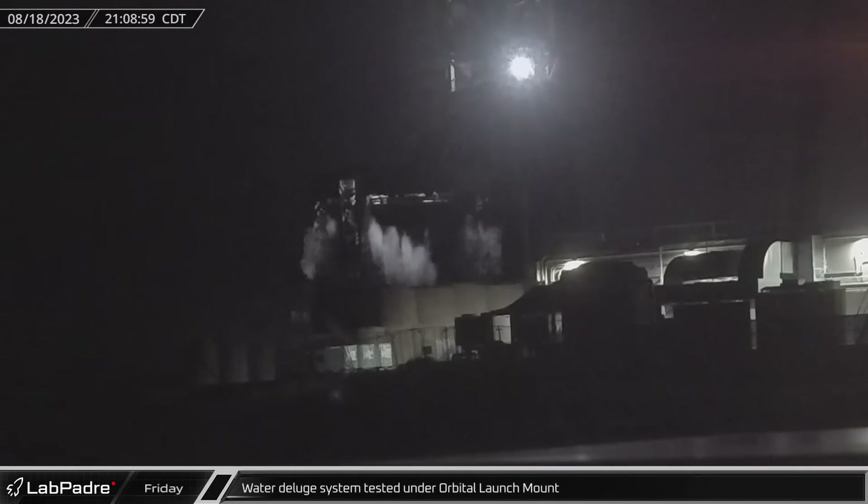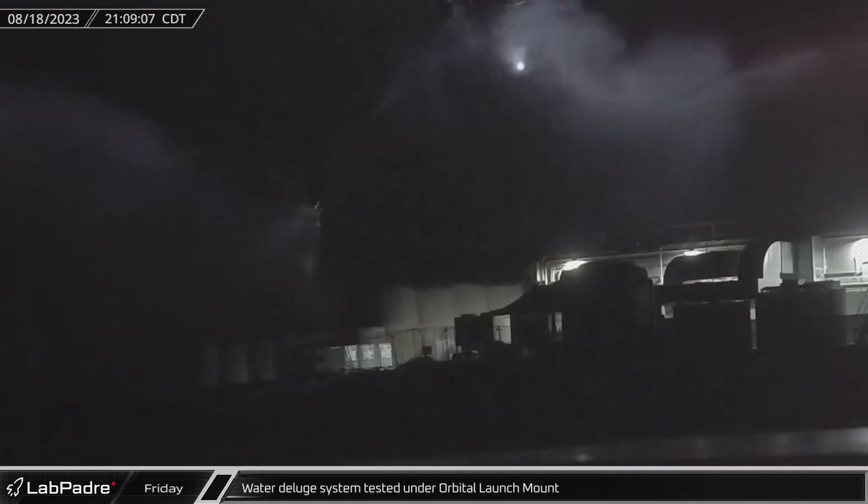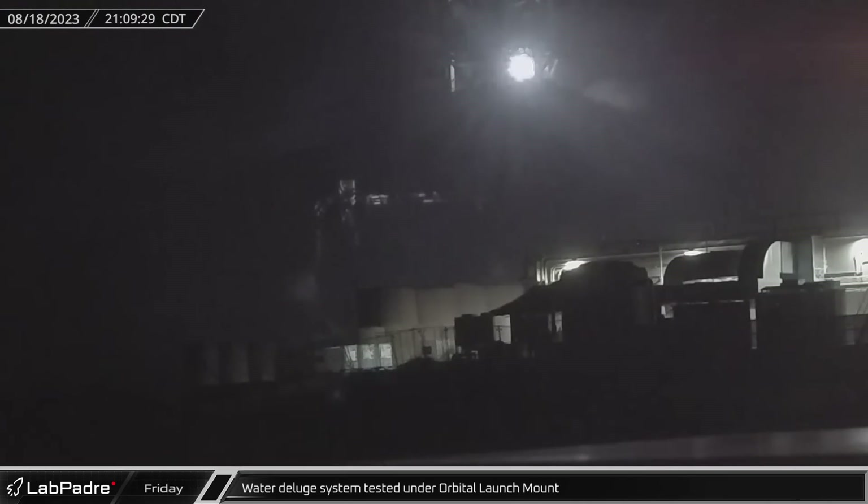After many hours of preparation, the water deluge system was tested under the orbital launch mount. The deluge system sustained a strong spray longer than seen in previous tests before eventually tapering off.